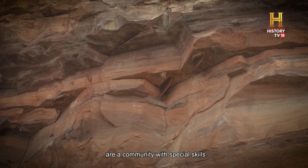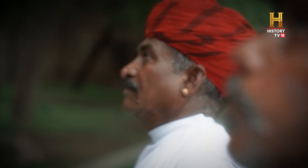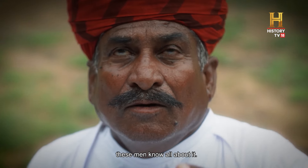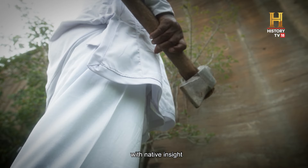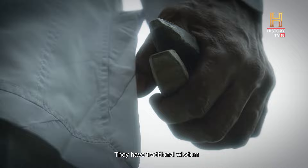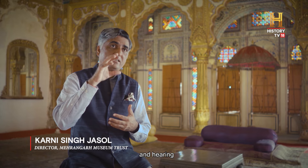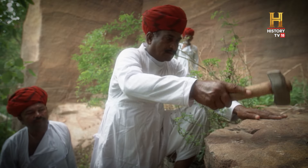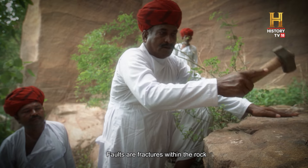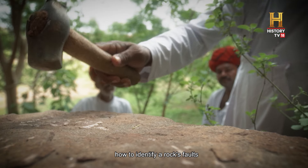The Kundwaliyas are a community with special skills. Kund means stone in the local language, and true to their name, these men know all about it. Work began on the mighty fort with native insight and humble tools. They have traditional wisdom of knocking on the stone and hearing the vibration and knowing the faults. Faults are fractures within the rock that weaken it. Knowledge passed down the generations taught the Kundwaliyas how to identify a rock's faults by sound.